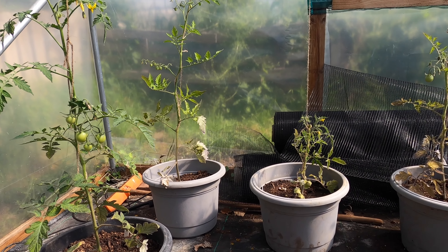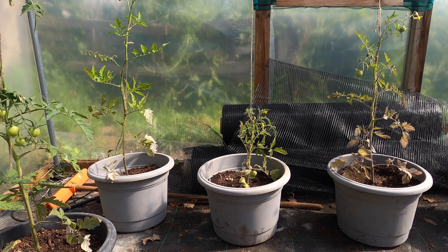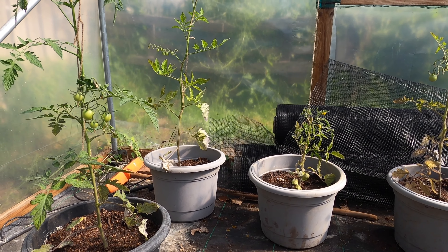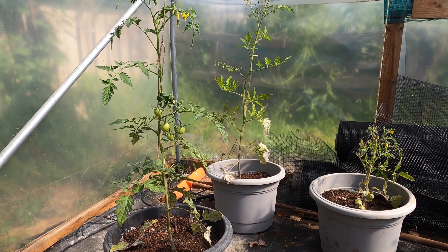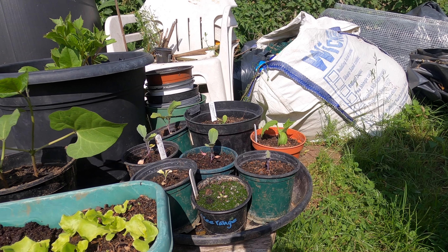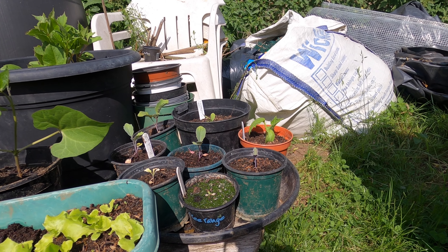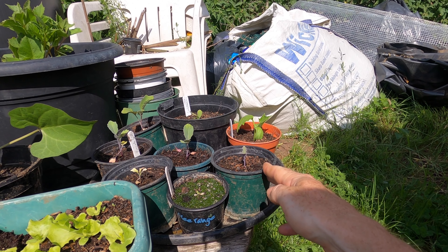And there's more fruit forming over here too. It can get really warm inside the polytunnel at this time of year, the temperature reaching over 50 degrees. On hot sunny days it's essential to come down here and make sure that the plants get a good watering at least once a day.